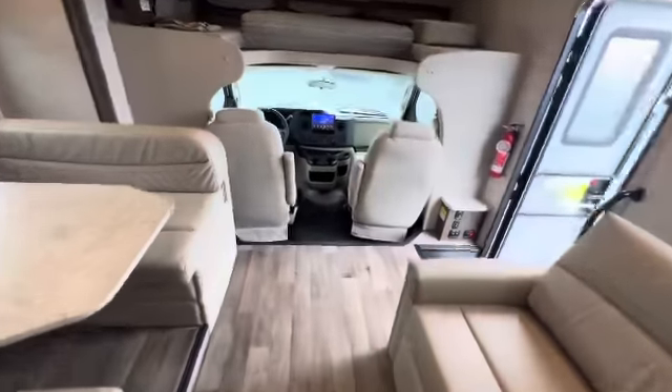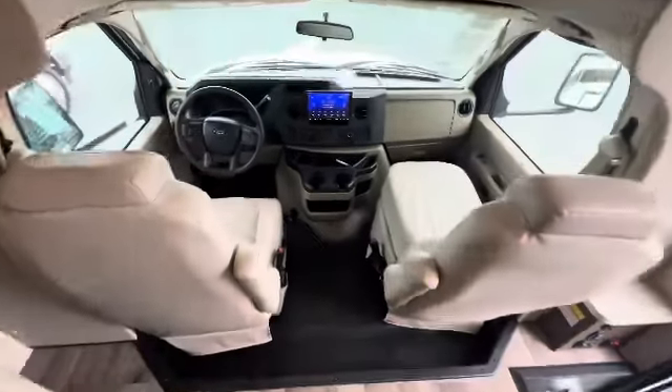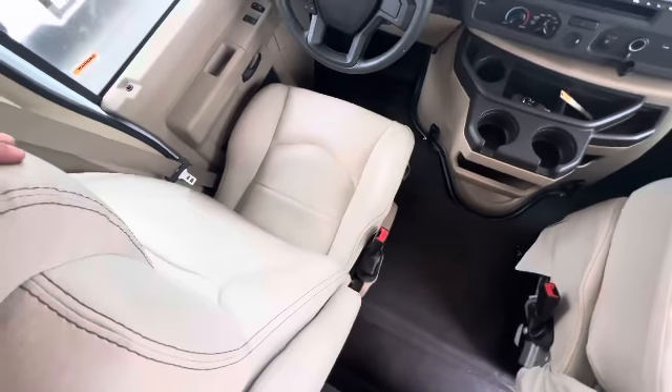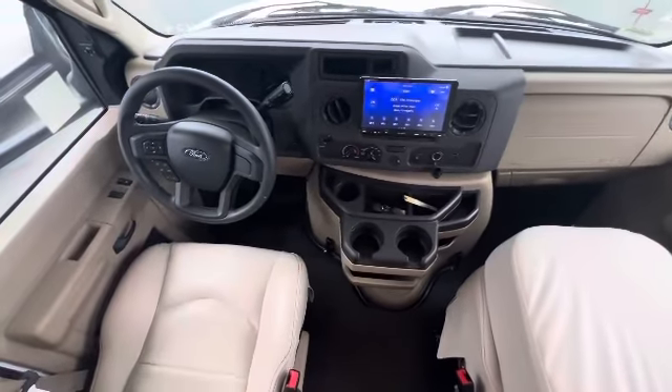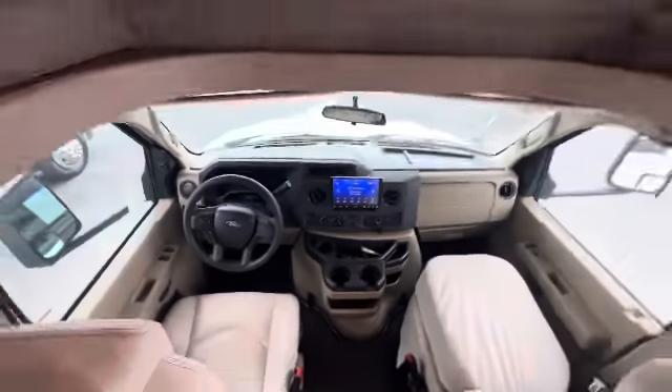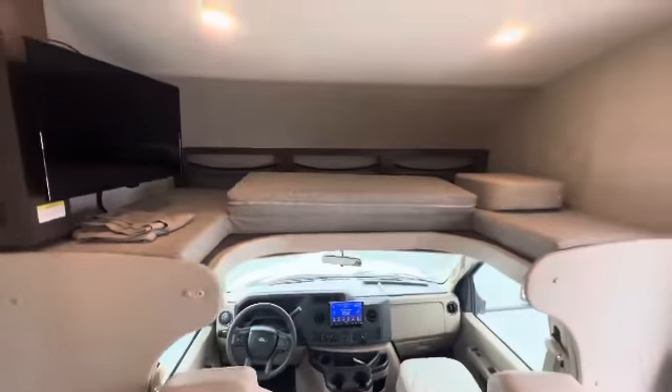Pretty much covered everything. If there's anything else you'd like to see — these chairs are nice — certainly let me know. I'm going to upload this to a channel on YouTube so you can watch it and go from there.